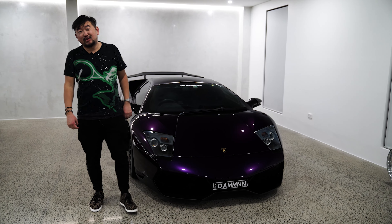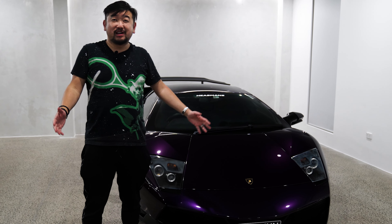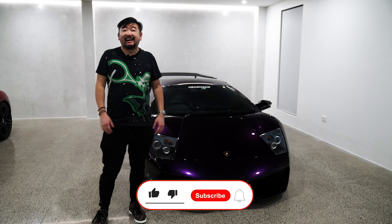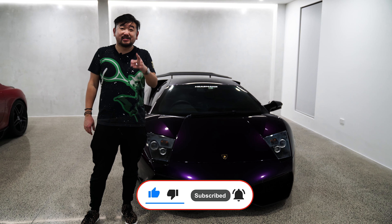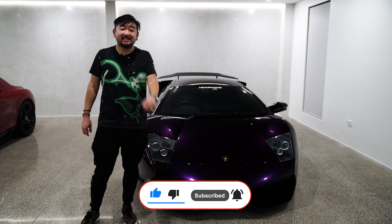Guys and girls, thanks for watching my first YouTube video. It's just an introduction to some of the collection. I look forward to sharing the rest of the collection with you, so if you enjoyed today's video, please like and subscribe — I can't wait to see you guys again, thank you.